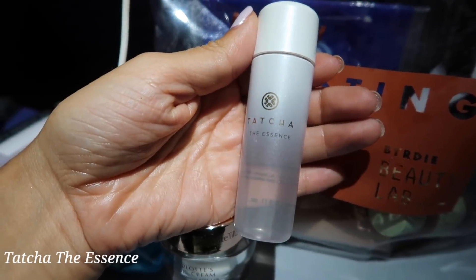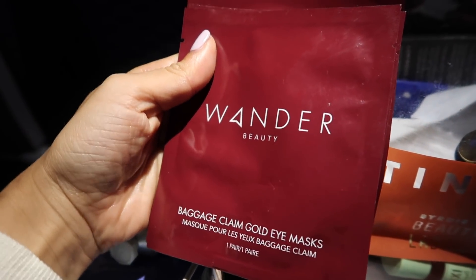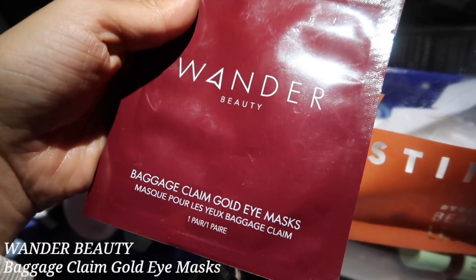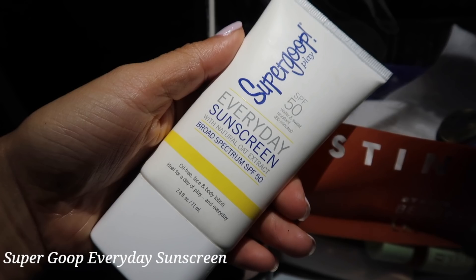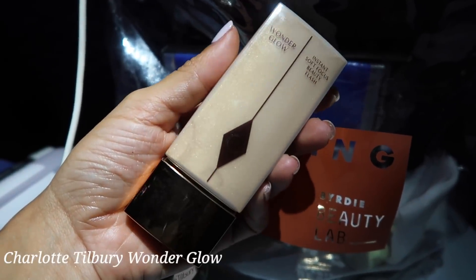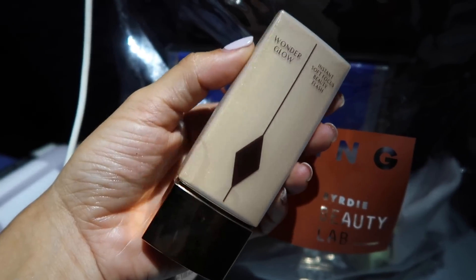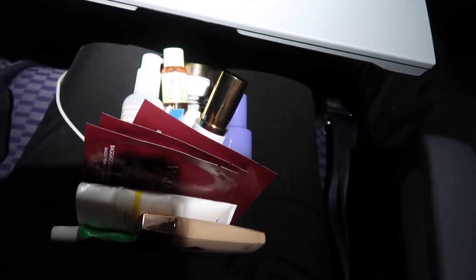I also packed the Tatcha Essence, which keeps my skin feeling supple and hydrated. And the Wander Baggage Claim eye patches — what a genius name! I usually get very little sleep on vacation, so these are always super necessary. My Supergoop sunscreen is by far my favorite to travel with — it's a sweat-proof, waterproof SPF 50 in an easy compact bottle. I also like to add a little no-makeup makeup when I land in the daytime, so I packed the Charlotte Tilbury Wonder Glow and the Glossier Skin Tint — I love the improved formula so much.